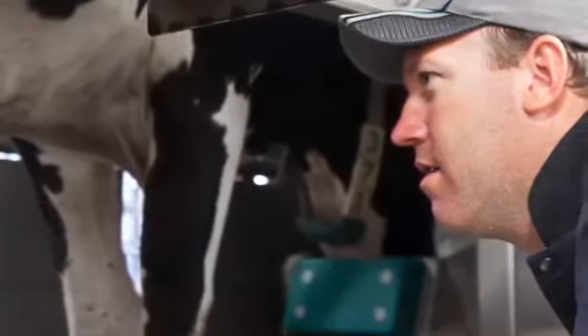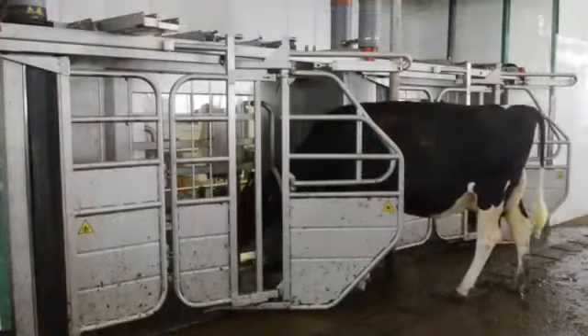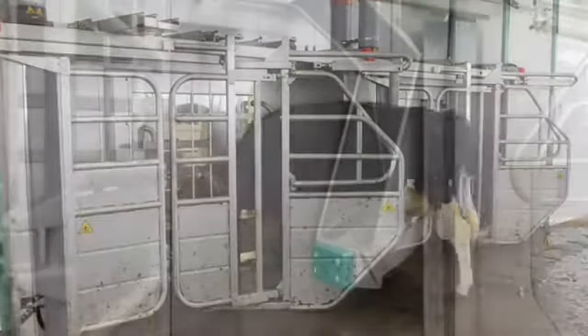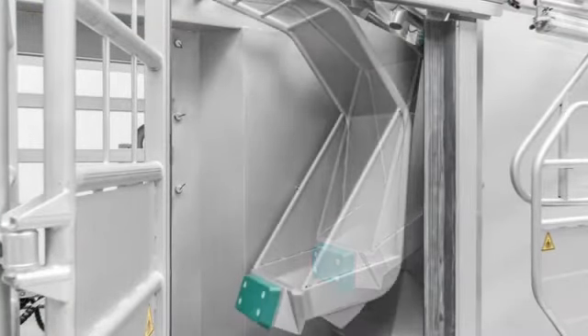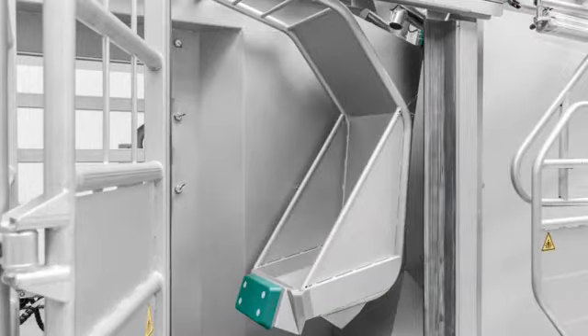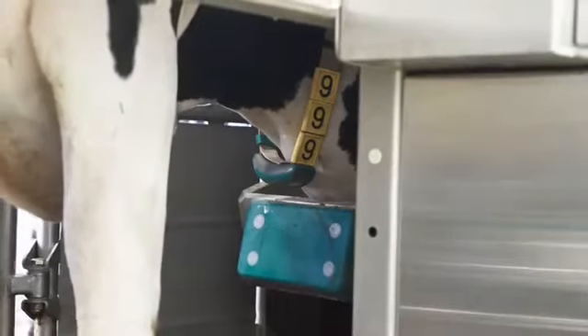Another unique feature of the MI1 is custom stall sizing, which adjusts the length of the milking box by indexing the feed bowl to accommodate every cow's unique size. The result? Ultimate cow comfort and improved efficiency of unit attachment.